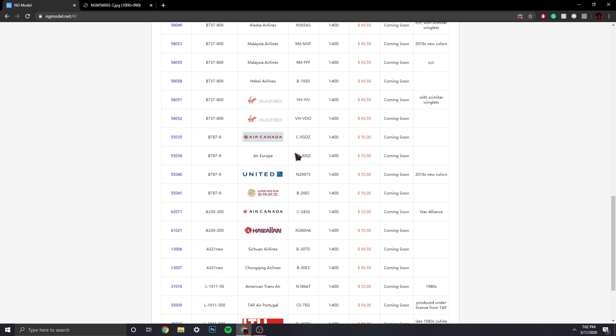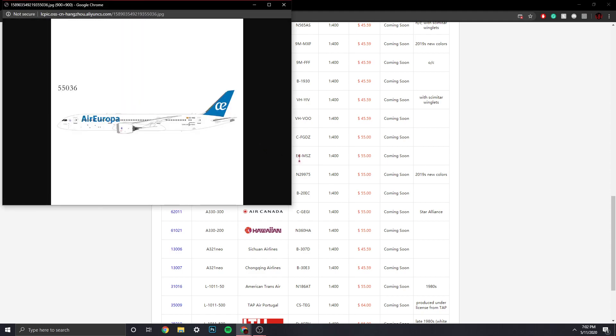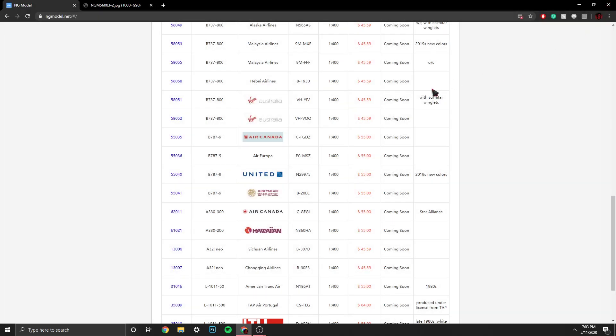Then we have a model I already have from JC Wings — it's the Air Europa 787-9, registration EC-MSZ. Spanish airline. This is the exact plane I have from JC Wings — same registration, everything. I did a review a couple of months ago. That's really funny. Very awesome livery — I like that livery a lot.